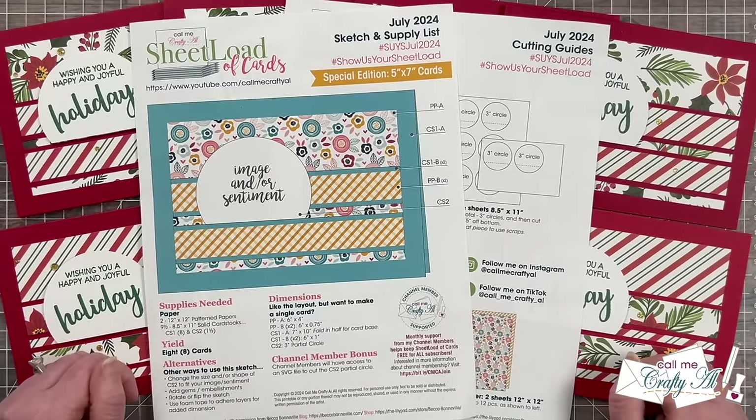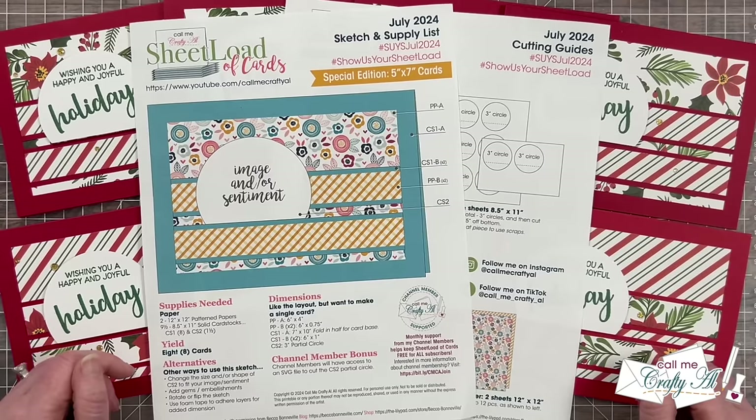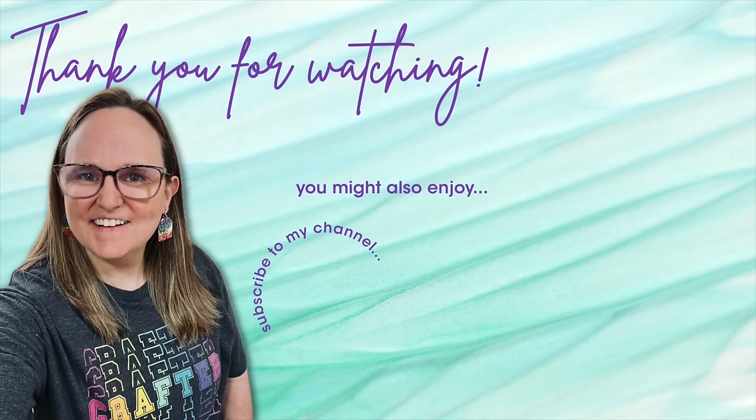Don't forget to come back tomorrow where I'll show you how I made my first set and give you some tips along the way. Until then, I hope you're all having a crafty day! Bye bye! Thank you so much for taking the time to watch all the way to the end of the video. I hope now you'll consider clicking on one of the videos or playlists I have linked above. And if you are interested in any of the products or tools I used in today's video, I do have some links in the description box below.